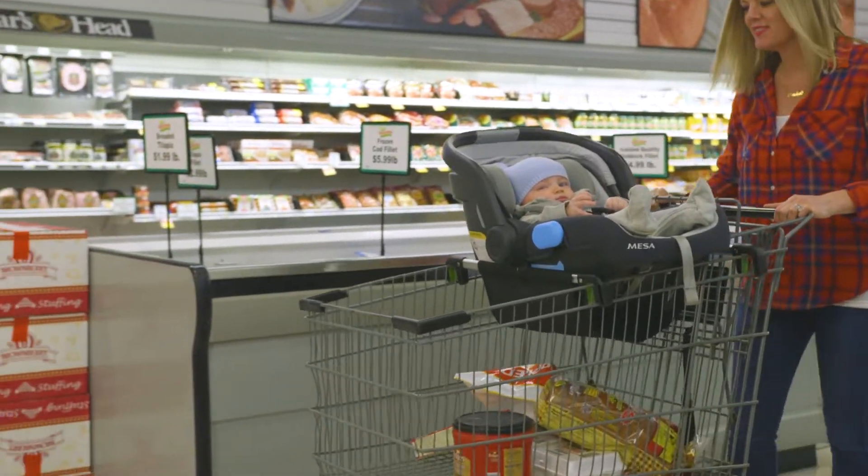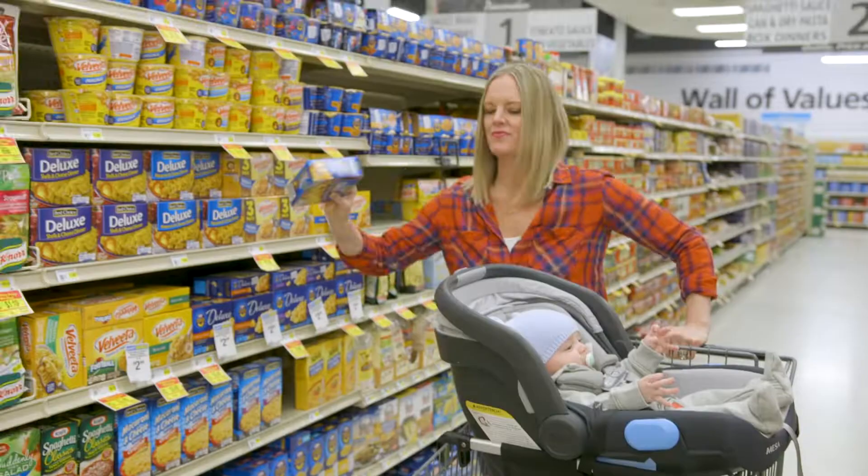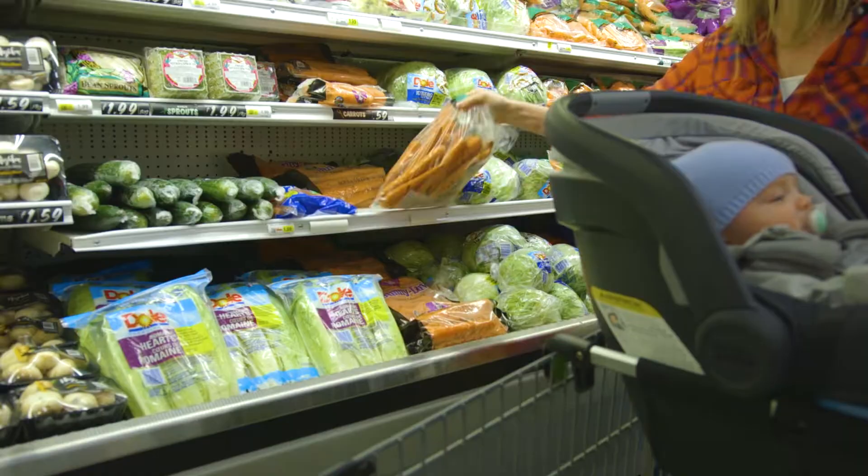The Totes Baby's Car Seat Carrier. Shop with ease and check off everything and more on your shopping list. It's time to make shopping with babies fun and simple.